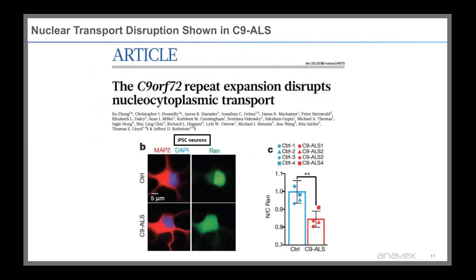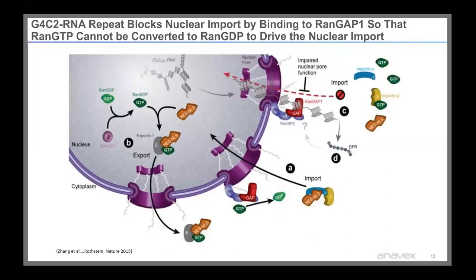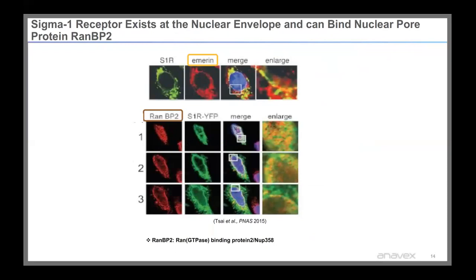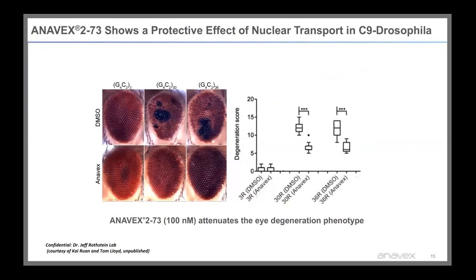Jeff Rothstein's publication shows that nuclear transport is disrupted in C9 ALS. These repeat expansions block nuclear import by binding GAP1 so that GTP cannot be converted to GDP to drive nuclear import. Sigma-1 is a chaperone-like molecule that can translocate from the endoplasmic reticulum to the nuclear envelope, where it exists and can bind to the nuclear pore protein RANBP2. Rothstein tested Anavex 273 and showed a protective effect on nuclear transport in a C9 Drosophila model, with Anavex attenuating the eye degeneration phenotype.